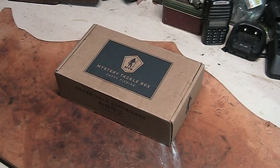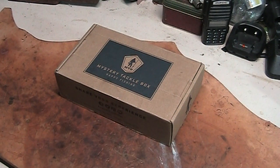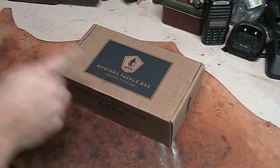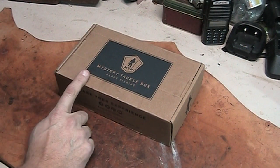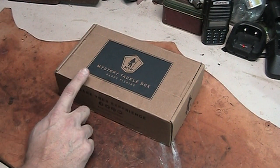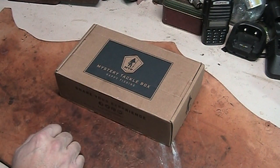I got one of the Man Cans from Iraq Veteran 888 a while back — it was really cool. I ordered it in a particular month on purpose because of what it represented. So go check out MysteryTackleBox. If you like subscribing to that kind of stuff, go subscribe. I may buy another couple — I like the bass ones. I got to go back and look at what other options they have, but the bass ones I'll definitely use.